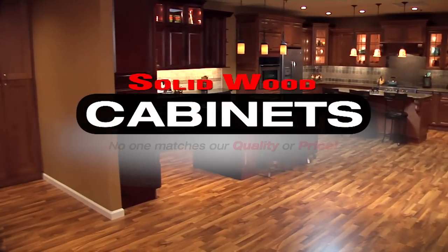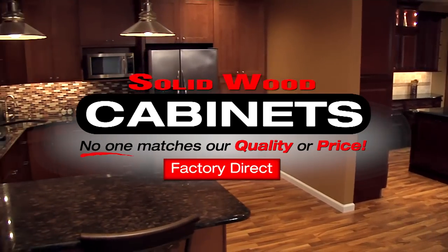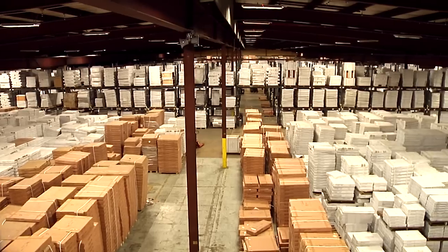The Solid Wood Cabinet Company, where no one matches our quality or price. We guarantee it. How do we do it?